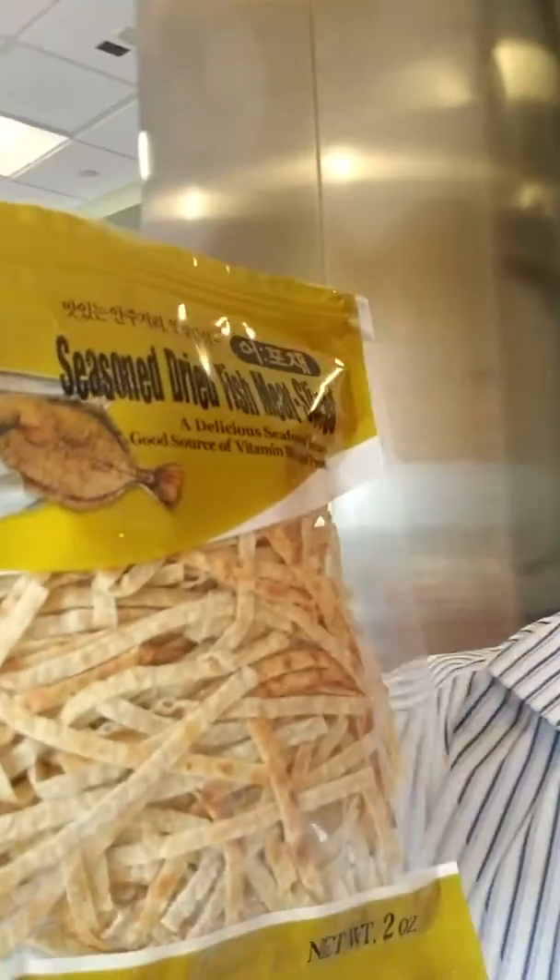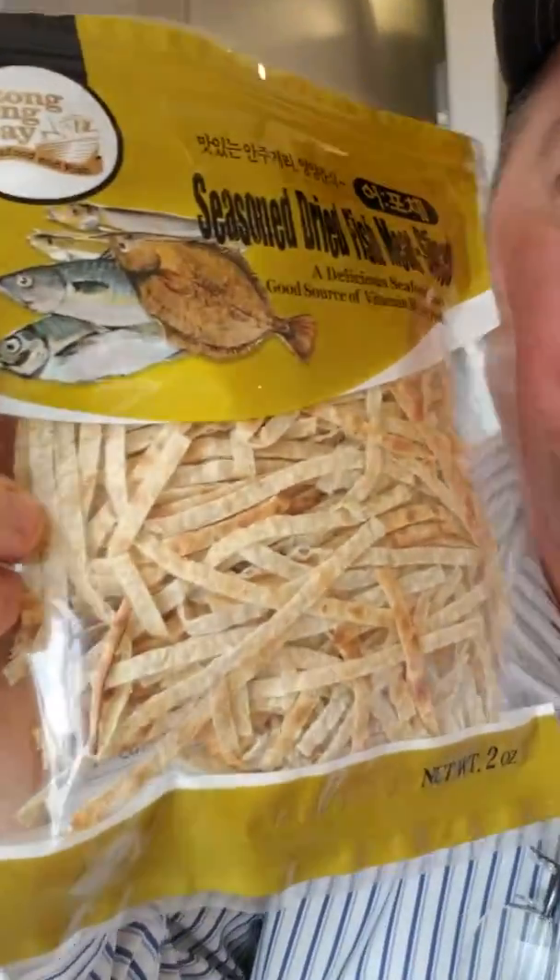Not real bad, not real good. I think I paid $1.99 and there's quite a bit in this bag. I'll probably throw it in some ramen noodles or something for a little fish flavor. Seasoned dried fish slices — it's a delicious seafood snack, good source of vitamin B6 and protein. So there, I'm taking my vitamins. Y'all have a great day.